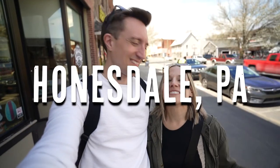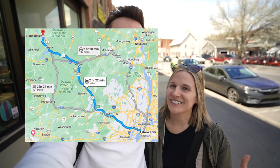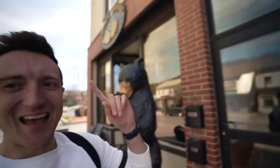We are here in Honesdale, Pennsylvania today. It's a small town in the Poconos of Pennsylvania, about two and a half hours outside of New York City, and we are here to see all of the fun things it has to offer. Our first stop, as any good first stop on an adventure day, is coffee — at Black & Brass. Let's go check it out!